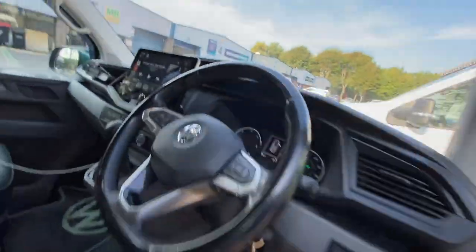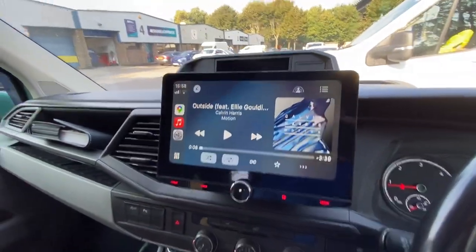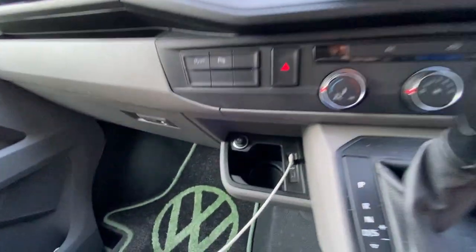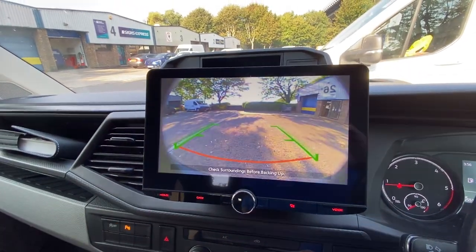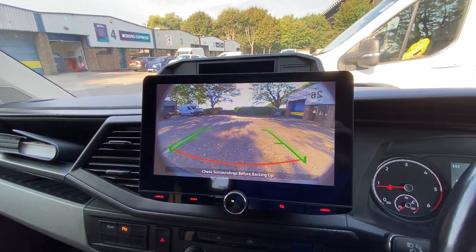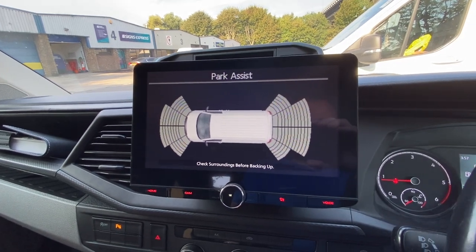Which is fitted just here — so it sits in there really nicely. We've retained the original USB point, the original reverse camera, and the original parking optics as well.